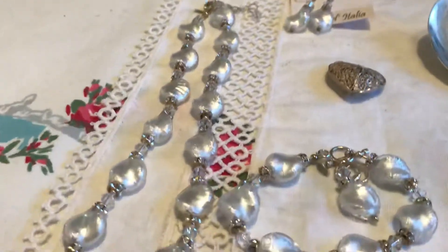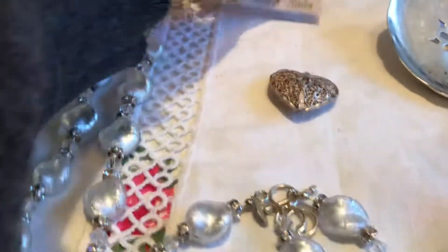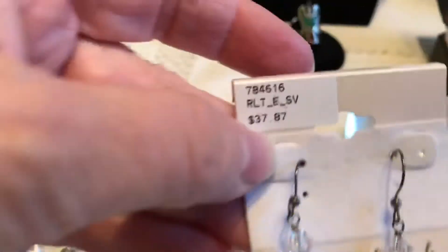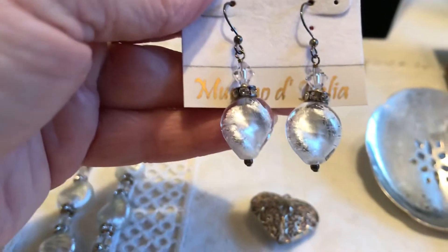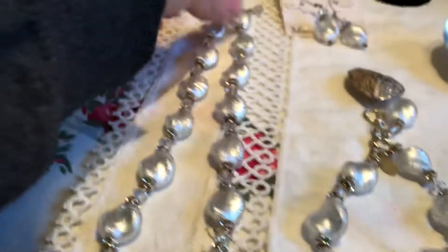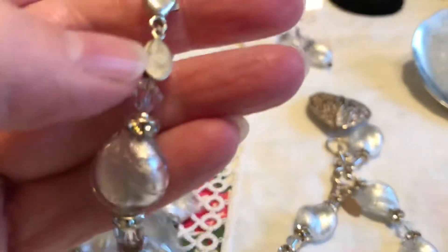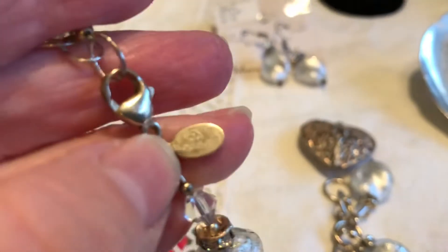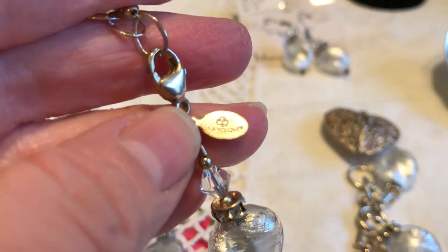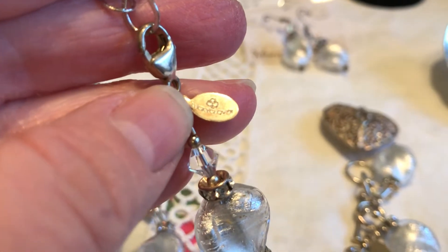Then there was this set — it says 'Murano d'Italia' and was regularly marked at $37. There are earrings, a bracelet, and a necklace. These say something about — oh gosh, if I could just read that — 'Lucky Clover.' Yes, it's a lucky clover set.